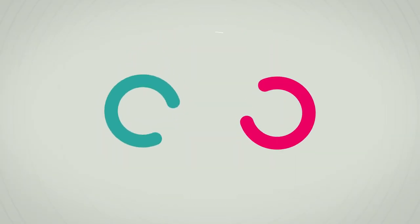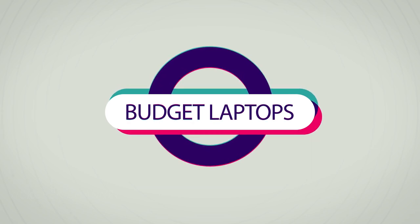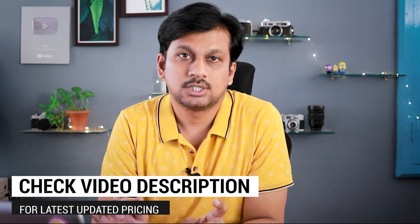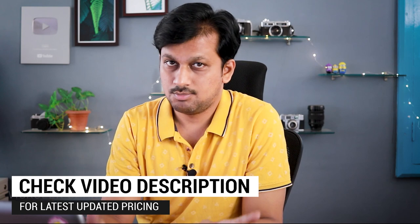What's up guys, how are you all doing? Welcome back to another video. In this video we'll be looking at the best budget laptops that you can find on Amazon. They are offering great deals and great value for money. So if you're in the market looking for a laptop for multi-purpose, multitasking, or if you're a student looking for a nice value-for-money laptop — be it ultra thin and lightweight or performance oriented — I've got everything listed out here. Make sure to check the description for latest updated pricing. Without wasting any more time, let's begin.